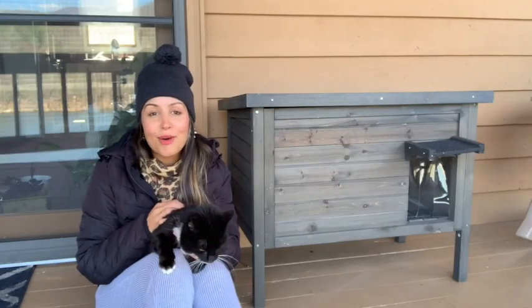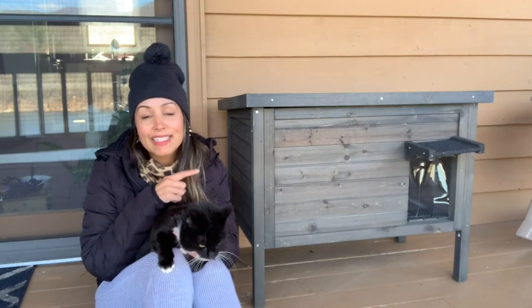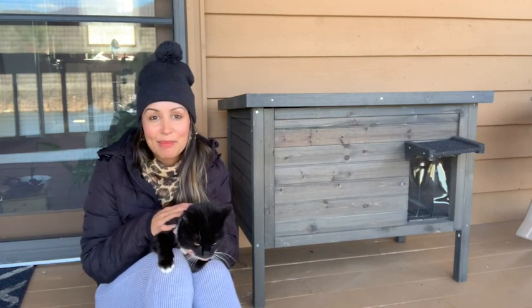Whether it's raining or snowing, now I don't have to worry about my baby girl being outside when I'm away. This cat house has definitely given me the peace of mind that I needed, but that's just my point of view.